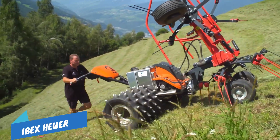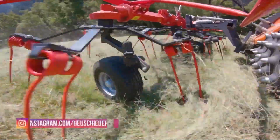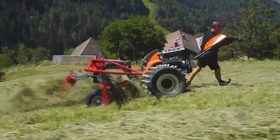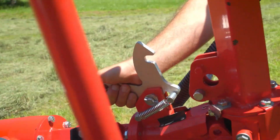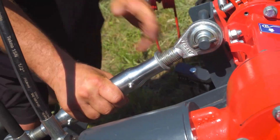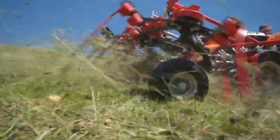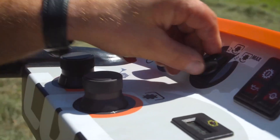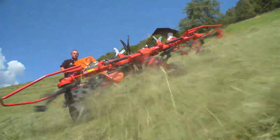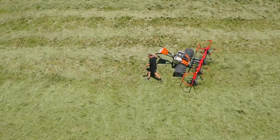IBEX Hewer. Due to its wide, deep construction, the IBEX Hewer guarantees optimal ground adaptation. The V-shaped extendable jockey wheels enable effortless driving on steep slopes without a counterweight. When turning the forage, the lockable wheels keep the Hewer on track even in extreme situations. The free-running front wheels enable a short turning radius. The IBEX Hewer also scores with its very convenient operation.